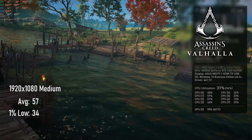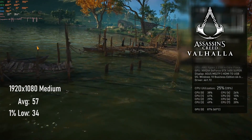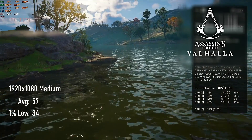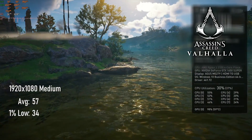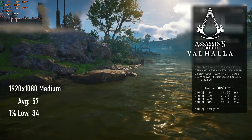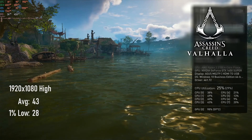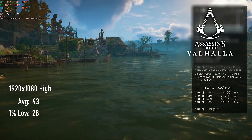I honestly really want to play this game, but in my head it's kind of become a meme that I never get around to playing it. The AC Valhalla canned benchmark at medium returns an average of 57 and lows of 43. High settings is a bit of a stretch, only coming in at 43 average with lows dropping under 30.